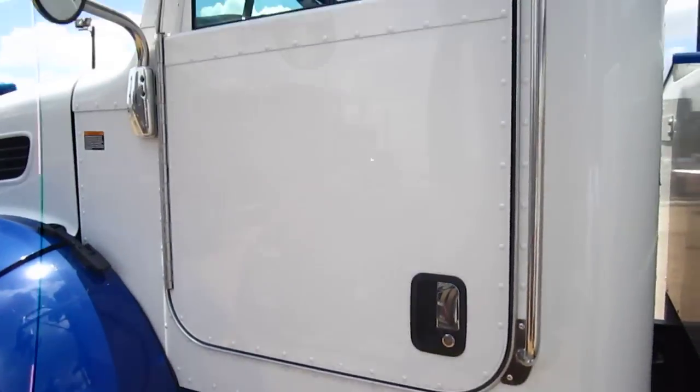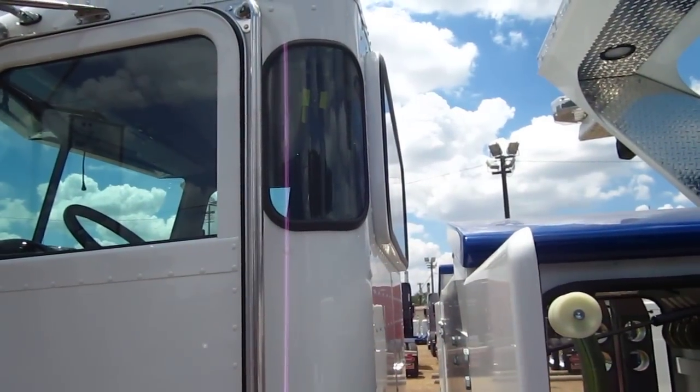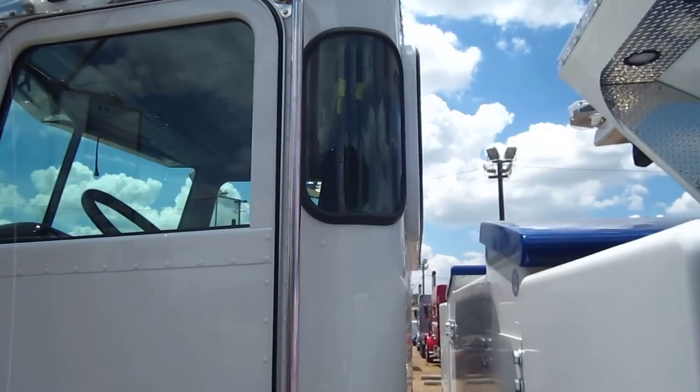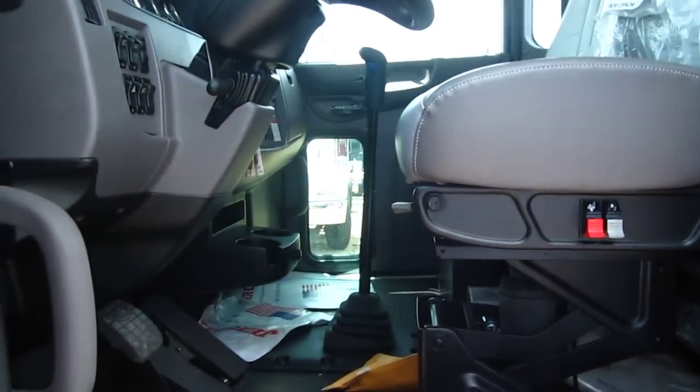Here's that other fuel tank we were telling you about. The Peterbilt's got an all-aluminum cab. This back window is recessed an inch, which allows you to recline your seat. You've got corner windows, and on the passenger side door you've got a view window right over there so you don't run over anybody.